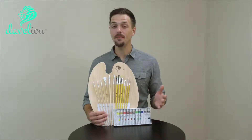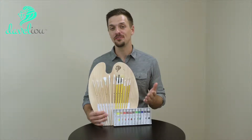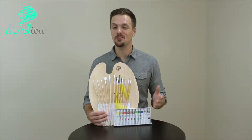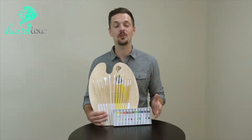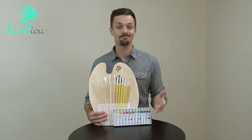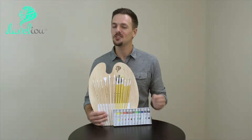Hey there, my name's Jason and I'm here to tell you about this wonderful Develio Paintbrush and Palette Set. This is a great combination of artistry tools that will allow you to start creating beautiful works of art the very same day you receive it. All that you need is right here, just add a canvas.